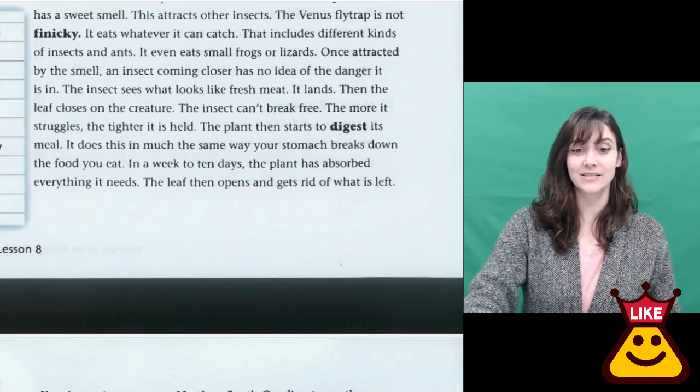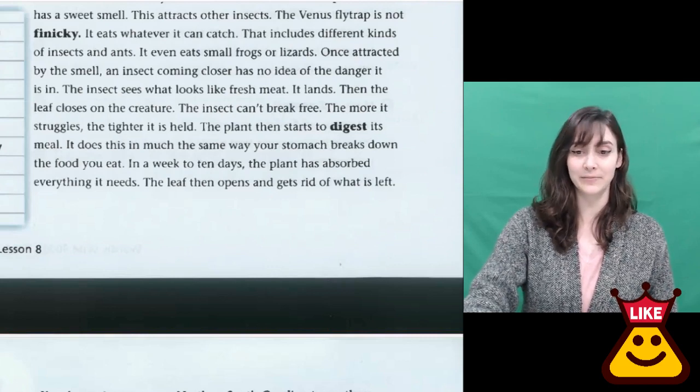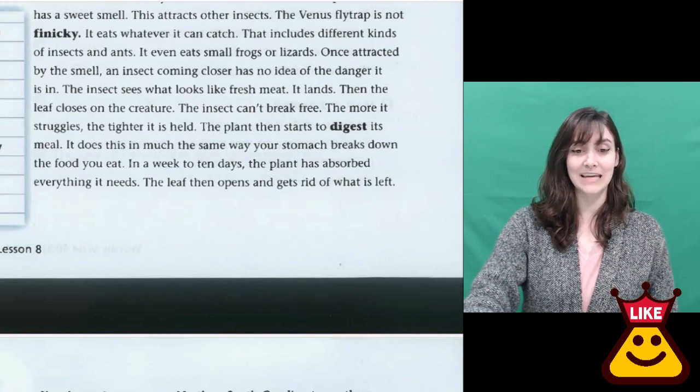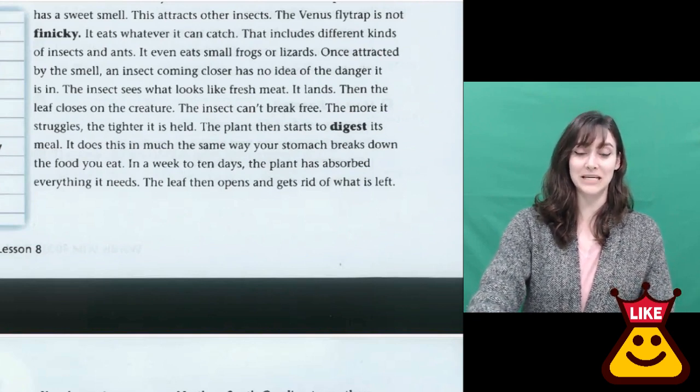The insect sees what looks like fresh meat. It lands. Then the leaf closes on the creature. The insect can't break free. The more it struggles, the tighter it is held. The plant then starts to digest its meal, in much the same way your stomach breaks down the food you eat.